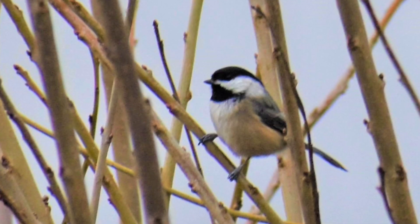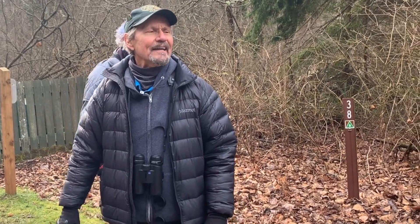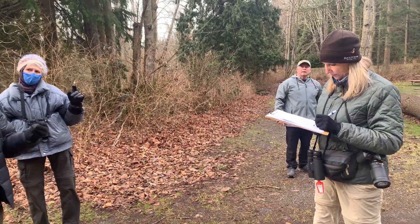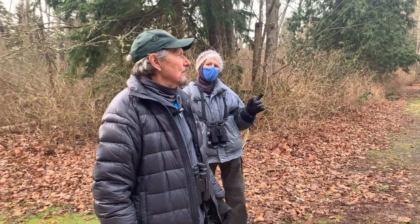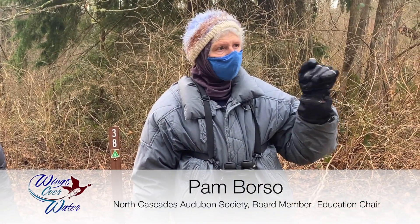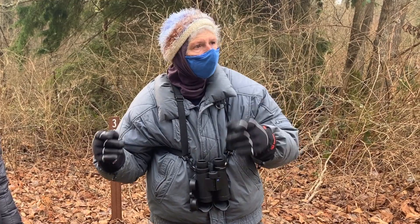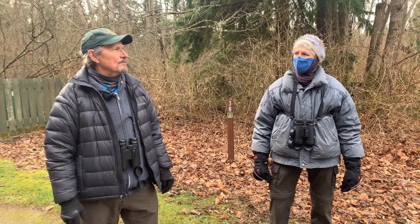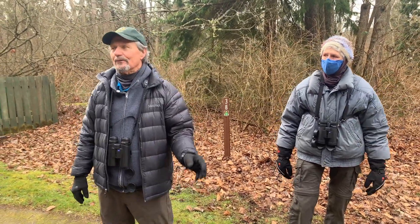I'm not sure if the chickadees were chestnut-backed or black-capped. How do you tell the difference by hearing them? Well, the black-capped has the classic chickadee-dee-dee song. The chestnut-backed is much more abbreviated — it goes chicka-chicka-chicka-chicka-chicka-dee, but it's mostly chicka. The black-capped goes chickadee-dee-dee, chickadee-dee-dee. So it's very much less musical and it's quite a different sound.